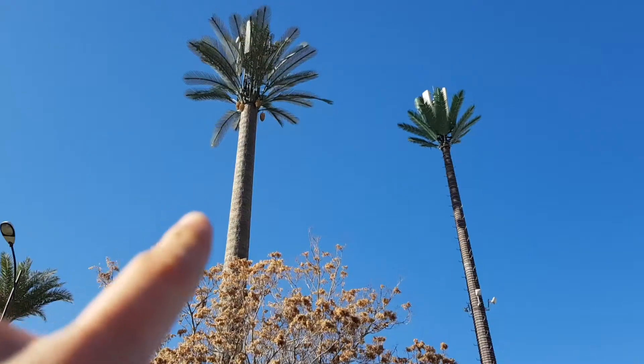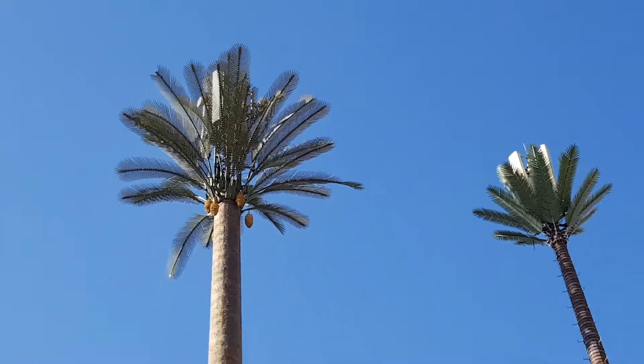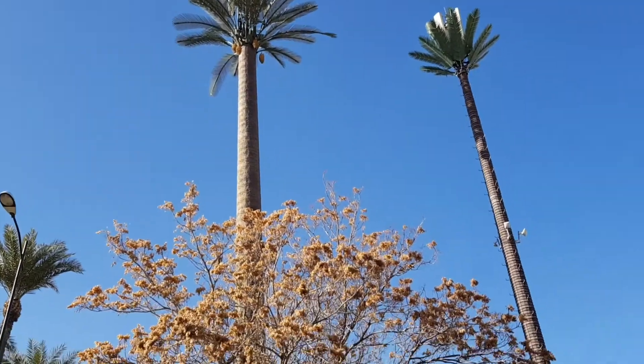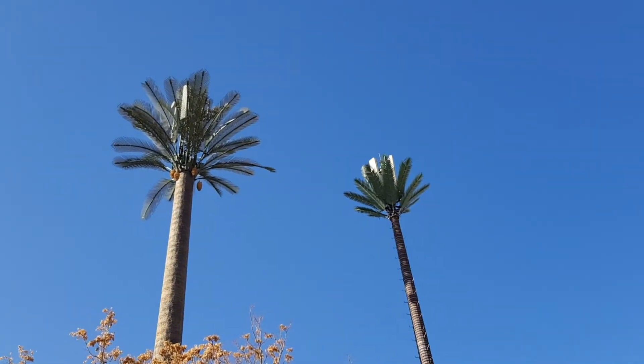I have found the most impressive thing once again here in Morocco. These are not any palm trees — they are aerials for your mobile phone. Literally, they are fake palm trees and they even have dates hanging from them. These are huge, very big, and two of them for some reason right next to each other, a big one and a little one.